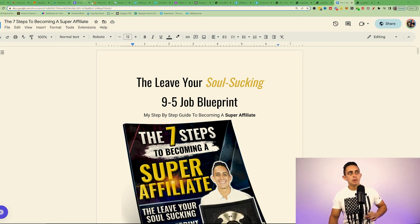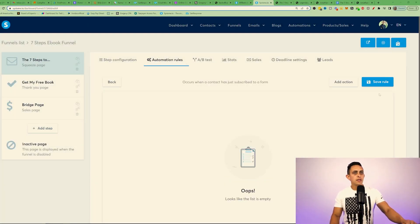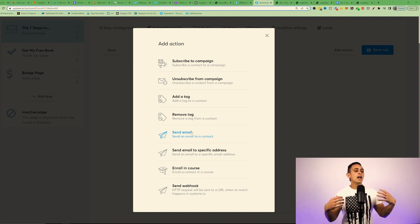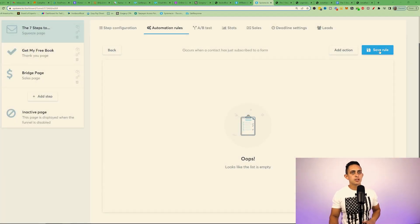You'll also want to be able to email them the book you promised. Once you import the funnel and make your changes, go to automation rules and add a rule. Set the trigger to 'funnel step form subscribed,' then add an action to send an email. You can also subscribe them to a campaign to send multiple emails, but for simplicity here we'll just send one email. Once they enter their email on that first page, this automation will send them the book email.